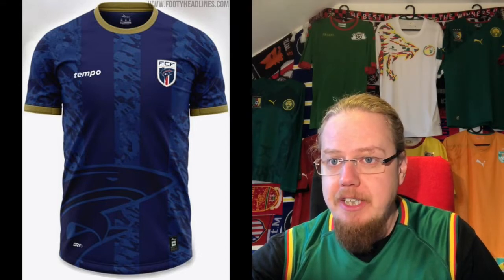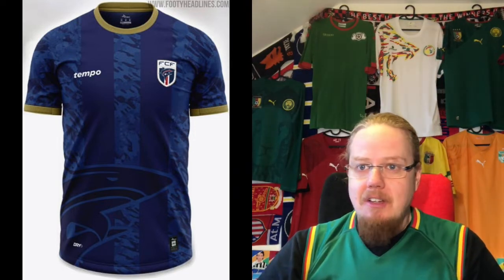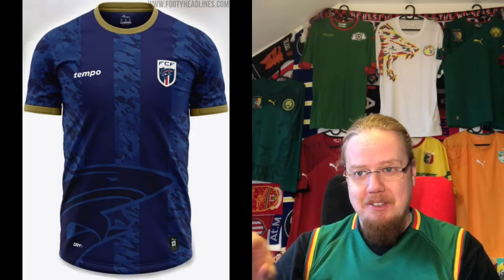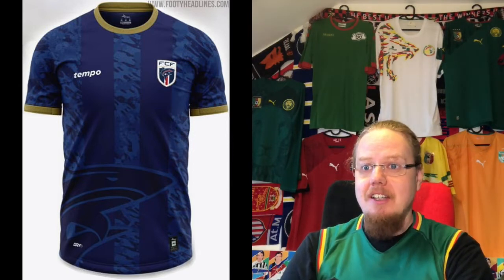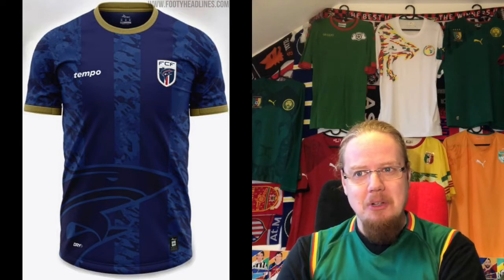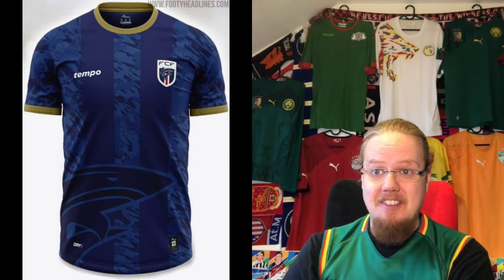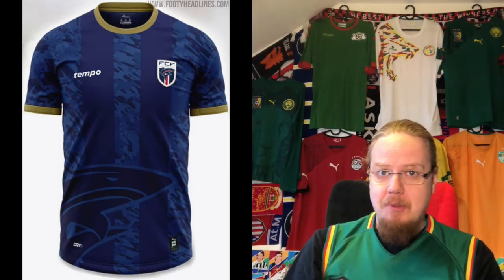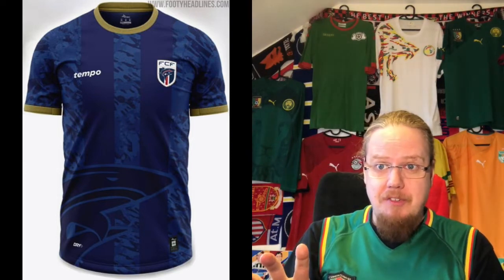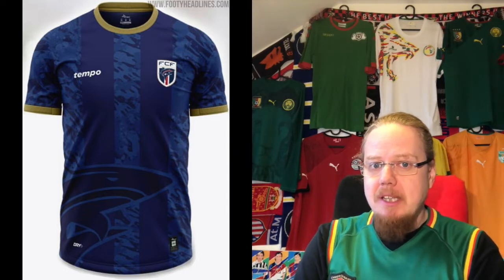Moving on to Cape Verde — the Sharks — who also switched sponsors to what I guess is another local company called Temple. I enjoy the white and blue with a little stripe pattern, and then you have the shark coming on the bottom, which makes this immediately one I'd like to have. The shark is also on the Cape Verde crest. I wonder if red would look better than gold for the outline, but overall it's a nicely designed jersey. I do wonder about the solid blue stripes in the center, especially since the crest and manufacturer logo overlap a little bit.